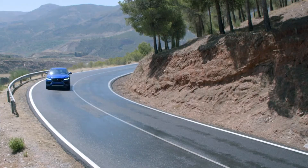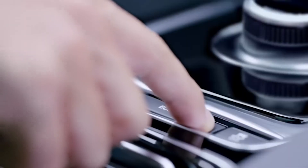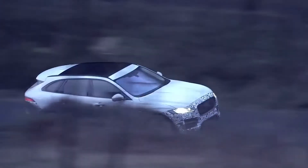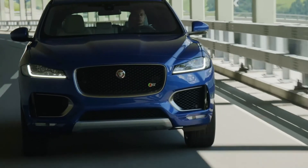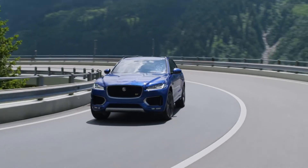Having a practical family car doesn't need to be any kind of dynamic compromise. F-Pace features a specific drive mode for low-friction surfaces like snow and ice to allow better control. Drivers can also select an Eco mode to prioritise improved fuel efficiency, or Dynamic mode to change steering and throttle settings for a more performance-oriented drive.